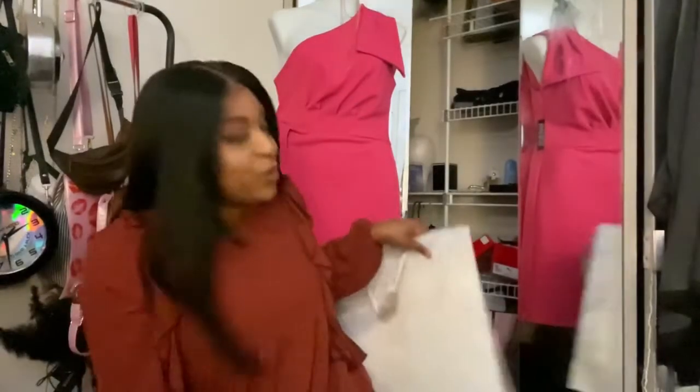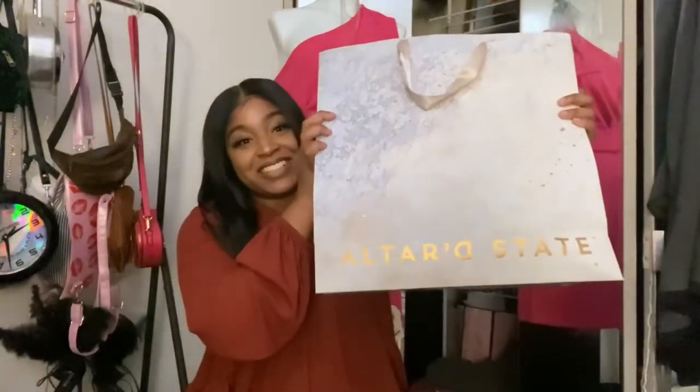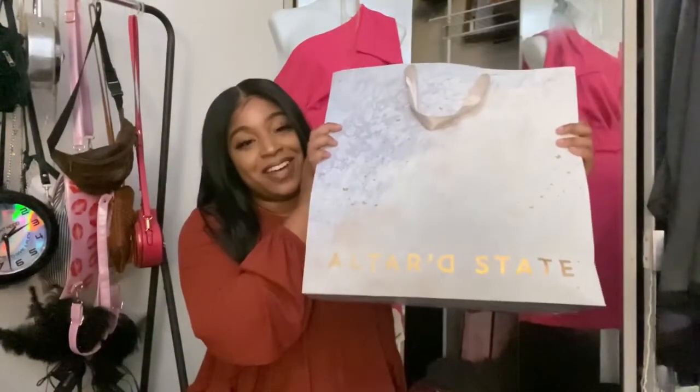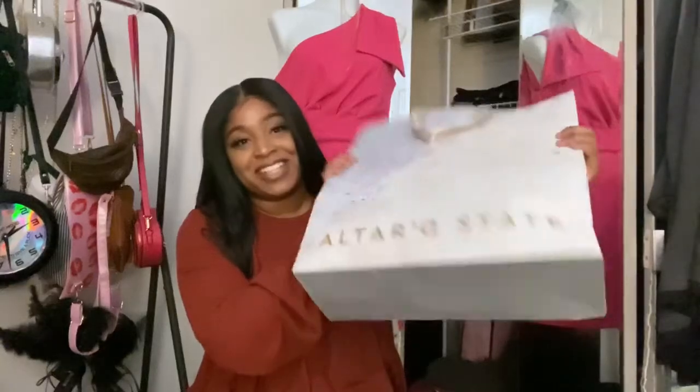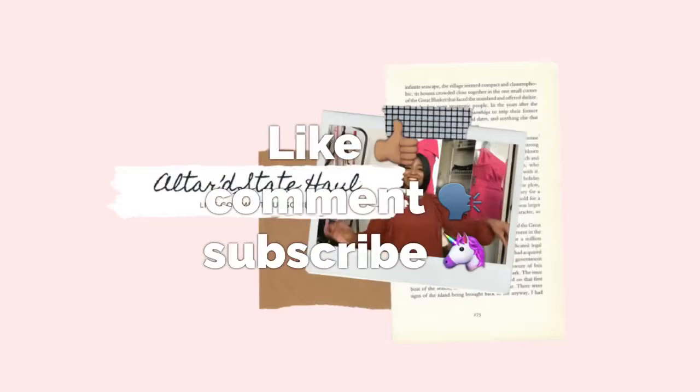Okay so that was my Altered State haul — I hope you enjoyed it. Trying something new and decided to go ahead and do my clothing haul from the Altered State friends and family sale. Until next time, see you soon!